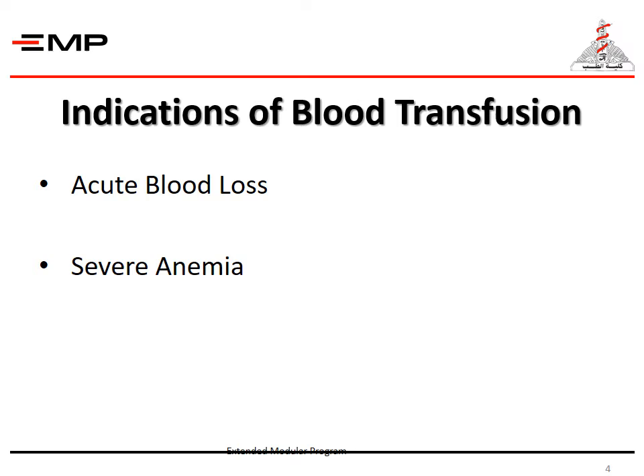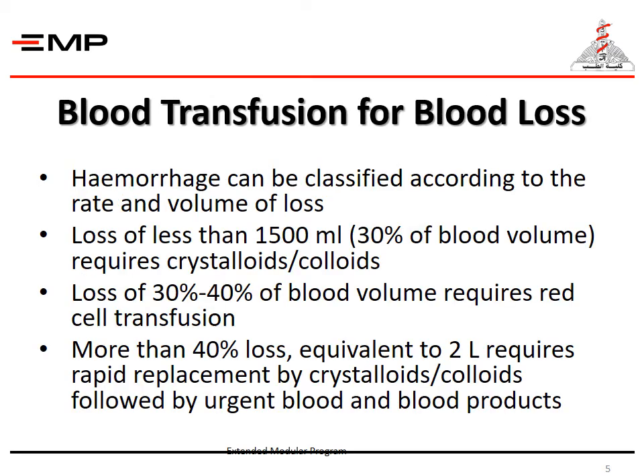The main indications of blood transfusion are acute blood loss and severe anemia. Hemorrhage can be classified according to the rate and volume of blood loss. Loss of less than 1500 milliliters — that's 30% of blood volume — requires crystalloids and colloids. Loss of 30% to 40% of blood volume requires red cell transfusion. More than 40% loss, or equivalent to 2 liters, requires rapid replacement by crystalloids and colloids, followed by urgent blood and blood products.